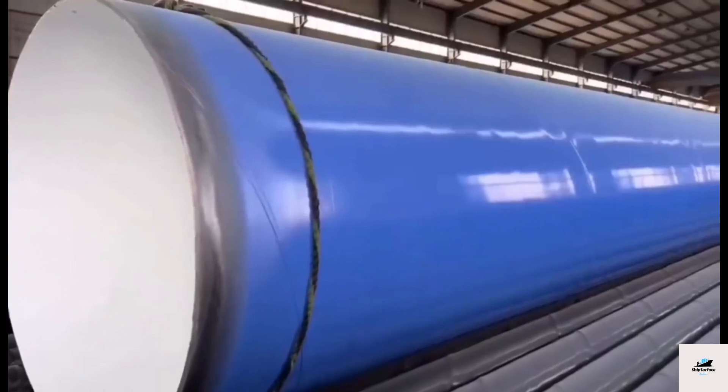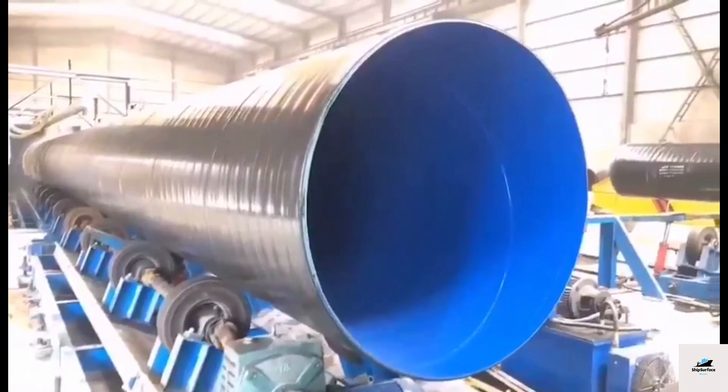Fusion bonded epoxy (FBE) coatings are highly effective in protecting pipelines against corrosion. The coating is applied using an electrostatic spray, followed by curing at high temperatures. FBE coatings provide excellent adhesion, impact resistance, and chemical resistance, making them suitable for a wide range of applications.